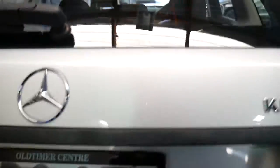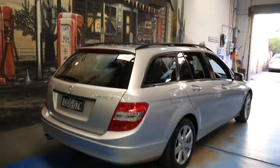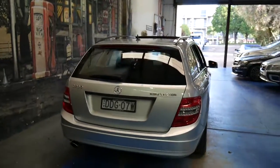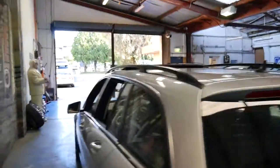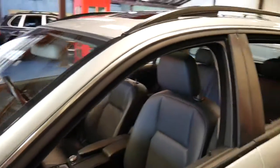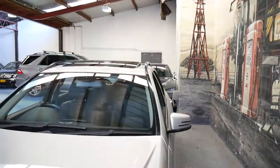If you've been looking for a Mercedes wagon or a BMW wagon, whatever it might be, I think this car's worth having a look at. It's got a number of great features about it, right down to its service history. It also has front and rear parking sensors.